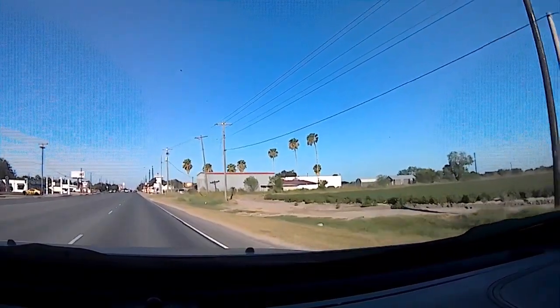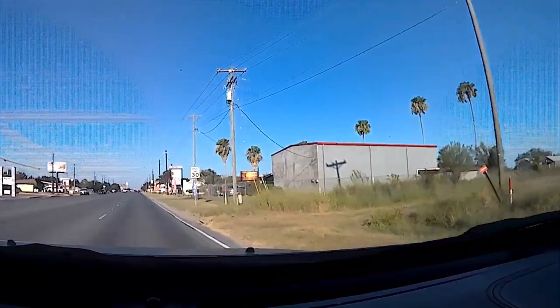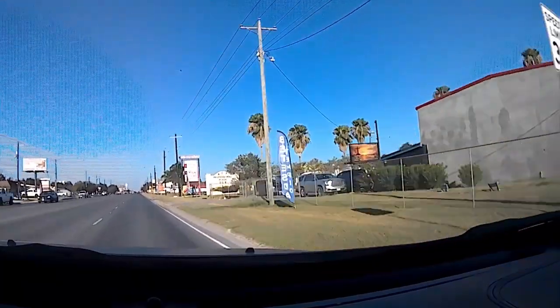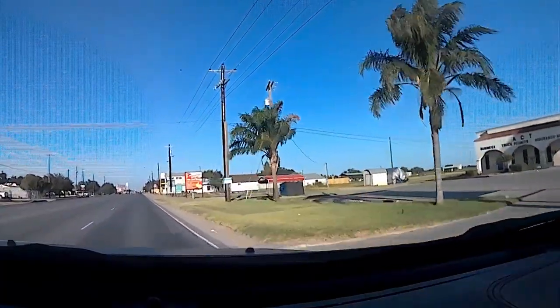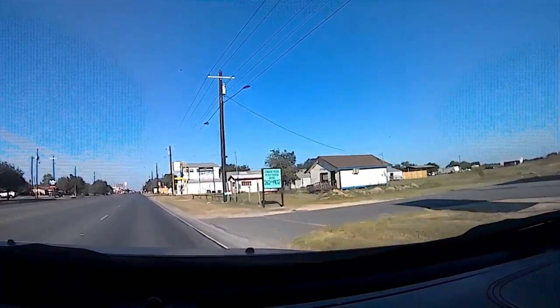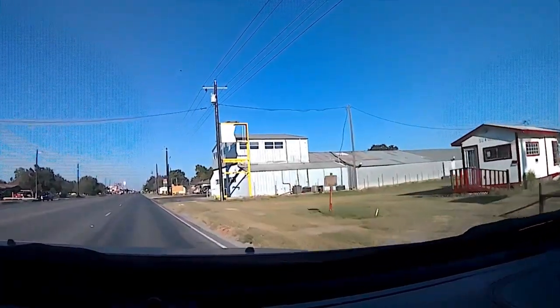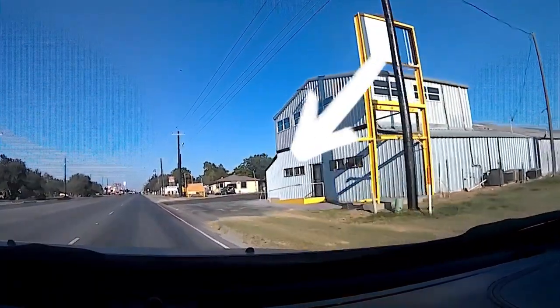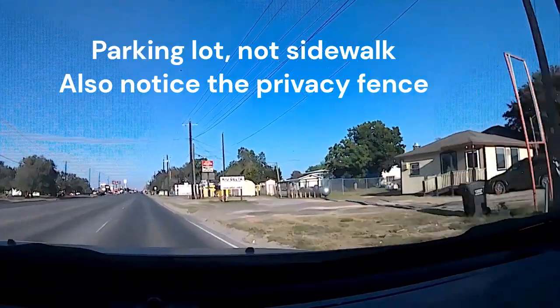Now these things are popping up — all of a sudden you see some new ones. I believe we have six or seven in the Elsa and Ed Couch area. This one right here, I think they might be opening one because they upgraded the sidewalk right there, but that's just a hunch.